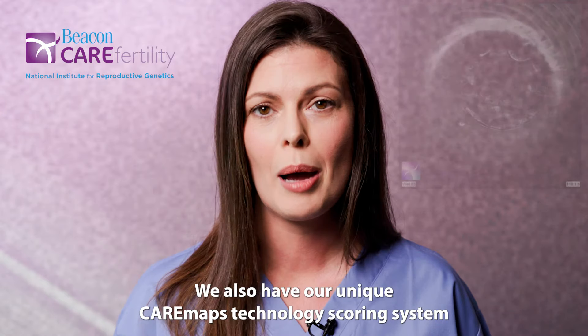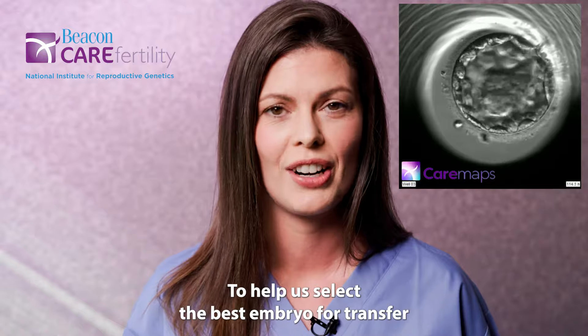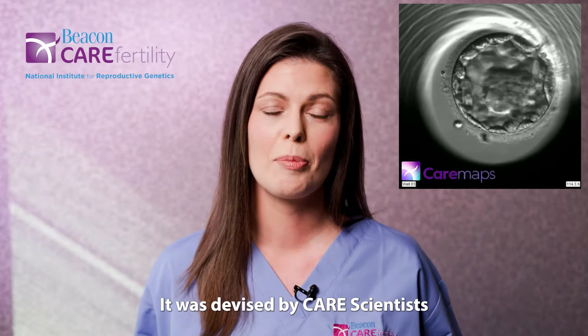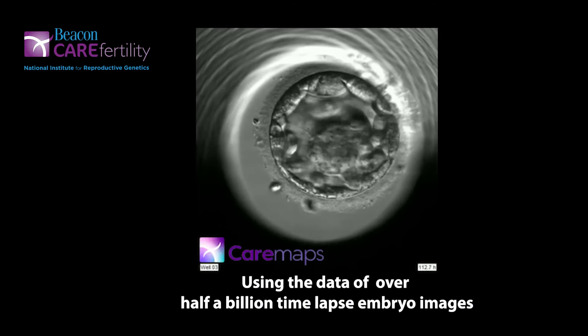We also have our unique CareMaps Technology scoring system to help us select the best embryo for transfer. CareMaps Technology is a unique algorithm to Beacon Care Fertility Clinic, devised by care scientists using the data of over half a billion time-lapse embryo images.